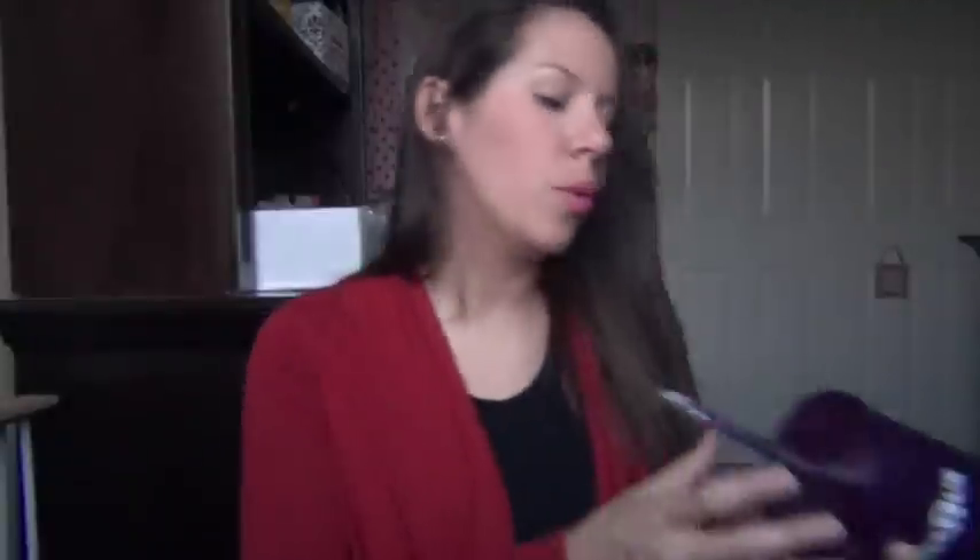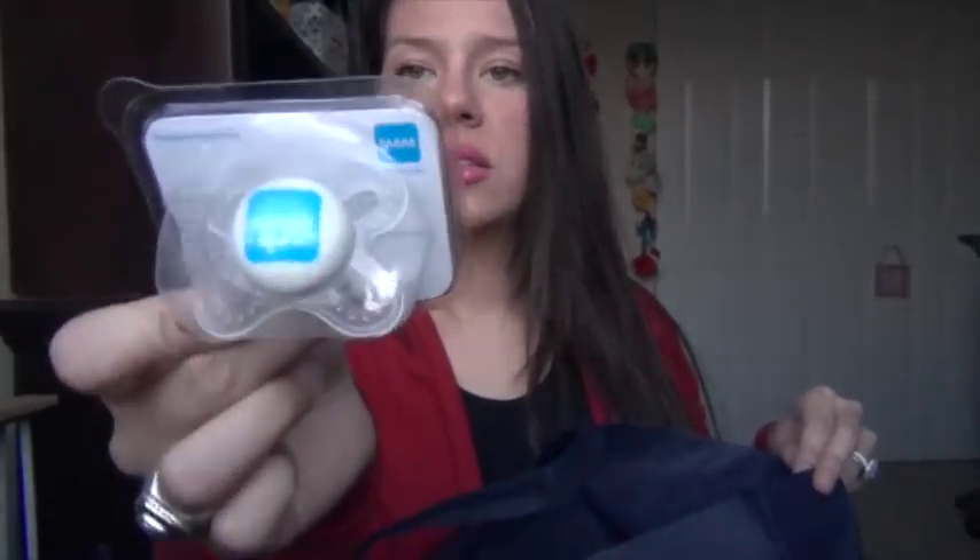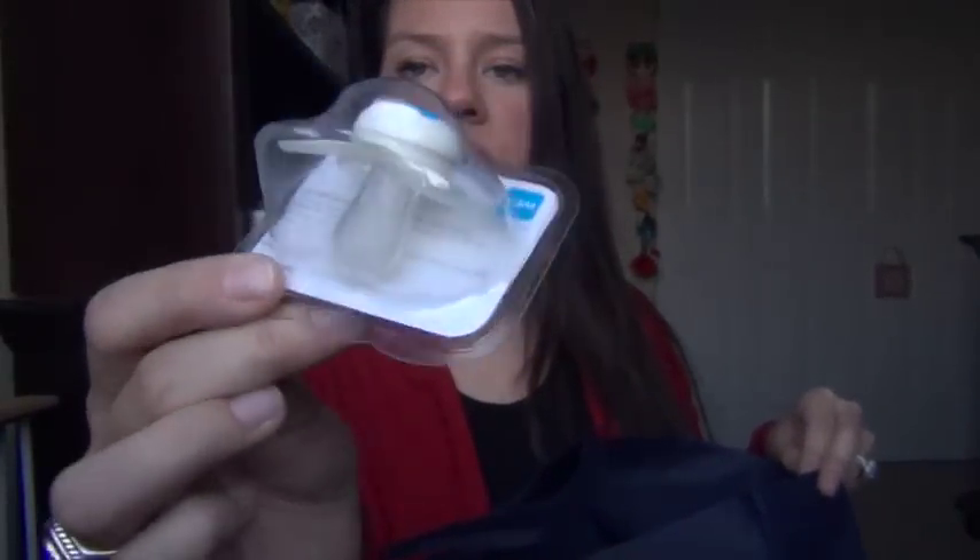We got a cup from Babies R Us, and they were also giving out $10 gift cards. Then there's an antibacterial sample and a MAM pacifier — that's the only pacifier Aria would ever take. It's clear, and that is everything inside bag number one.